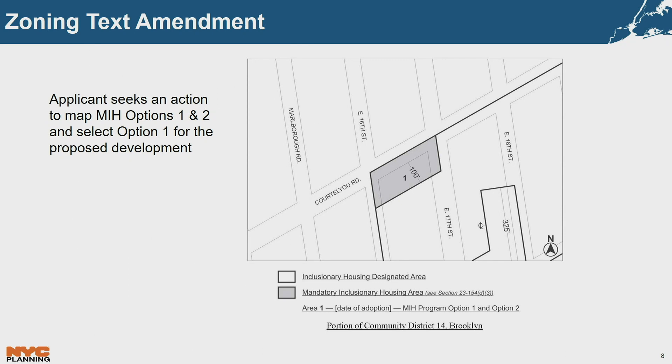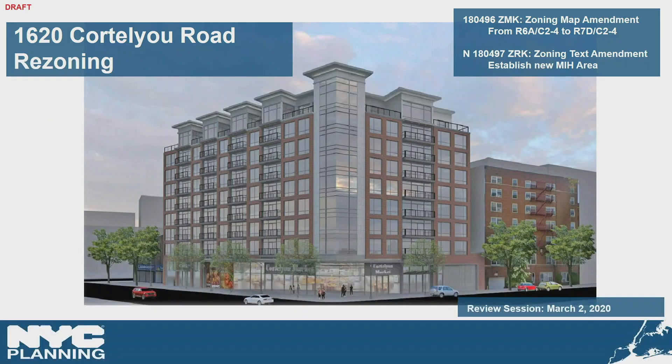The C2-4 overlay also allows a range of local retail uses including neighborhood grocery stores, restaurants, and beauty parlors, all with a generally low parking requirement. In addition, the applicant seeks a zoning text amendment to create an MIH area with options 1 and 2, coterminous with the project area. That concludes the presentation.